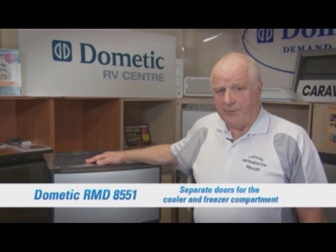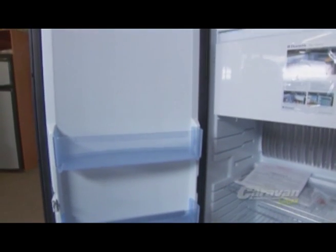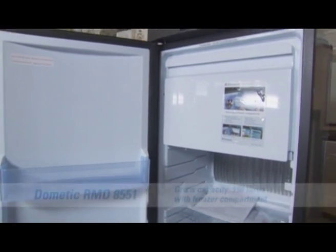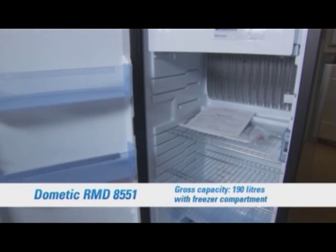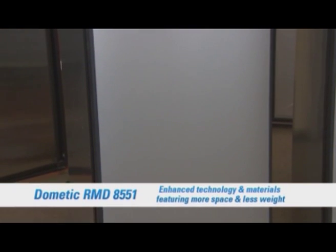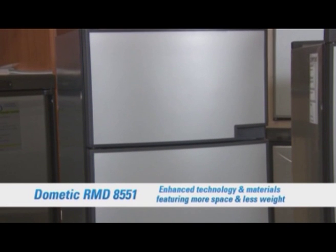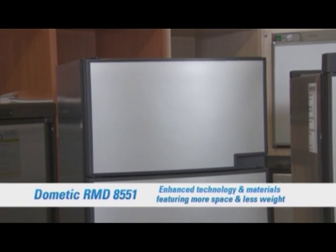If you're looking for the Rolls Royce of fridges, one that would rival the one at home, the RMD8551 is the one for you. Featuring a dedicated two-door system that separates fridge and freezer, it can hold up to a massive 190 litres of food and beverages. Weighing in at a comfortable 41.5 kilograms, the system won't weigh your gross vehicle mass down too much, and it's finished in a stylish brushed aluminium look.